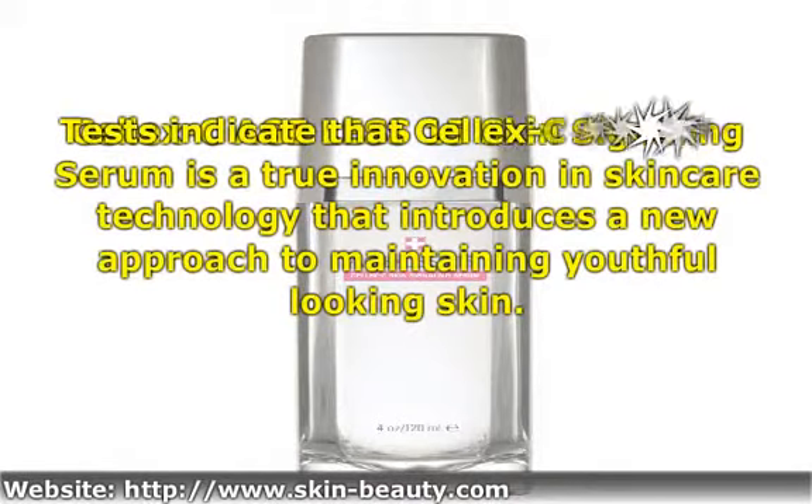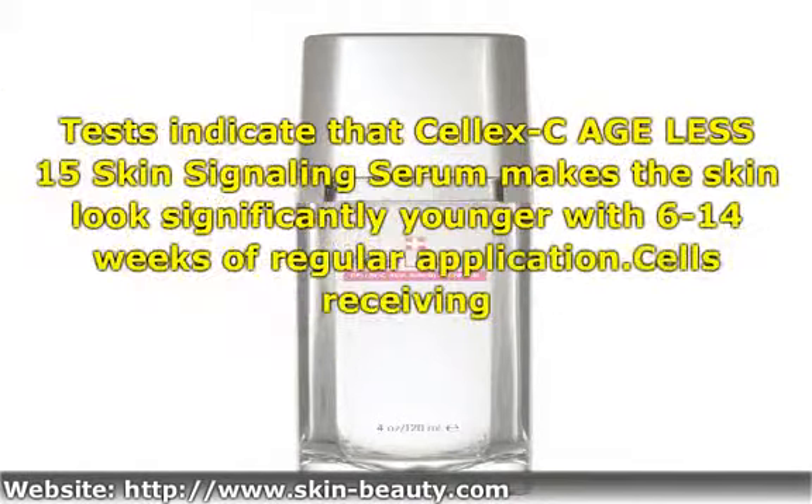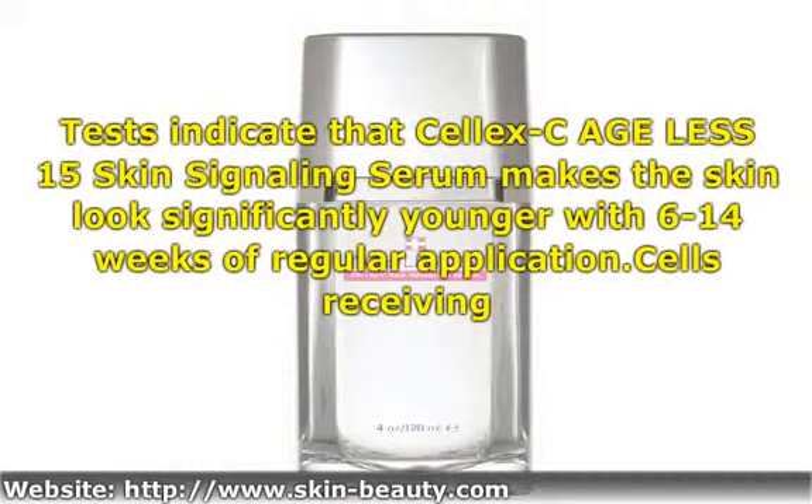Tests indicate that Celex C Ageless 15 Skin Signaling Serum makes the skin look significantly younger with 6 to 14 weeks of regular application. Cells receiving poor signals reduce collagen production.